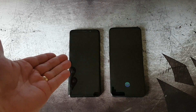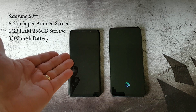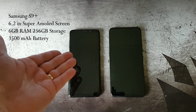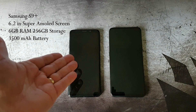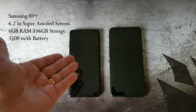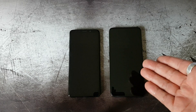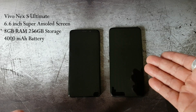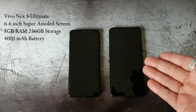The Vivo Nex S is the ultimate version with 8GB of RAM and 256GB of storage. The S9 Plus has a 6.2-inch Super AMOLED screen, 6GB of RAM, 256GB of storage, and a 3500mAh battery. The Vivo Nex S Ultimate has a 6.6-inch Super AMOLED screen, 8GB of RAM, 256GB of storage, and a 4000mAh battery.